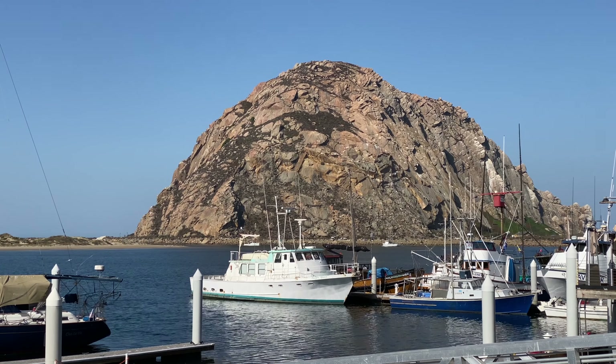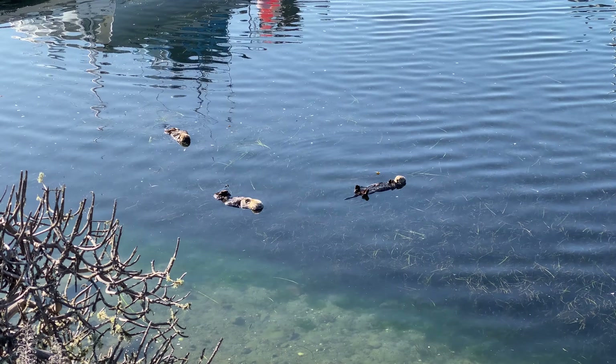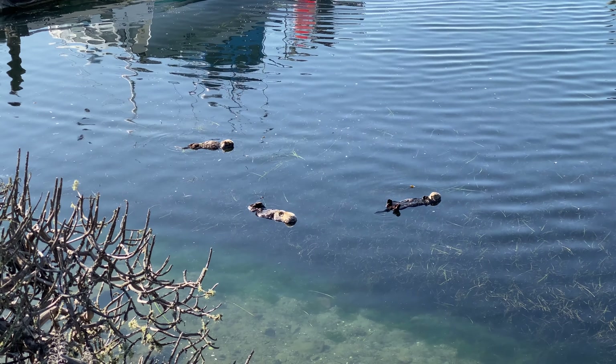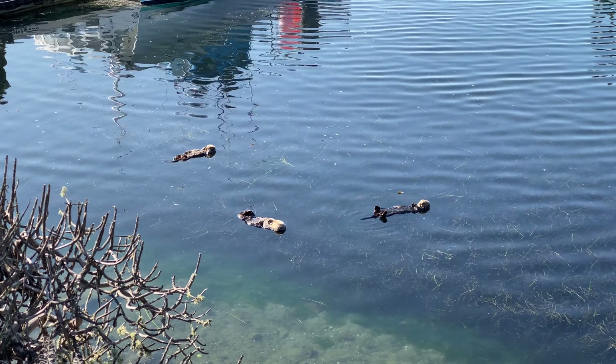There's Morro Rock from Morro Bay. You get to see some sea otters - look at that, isn't that cute? They're just relaxing. Oh, that's so cute!